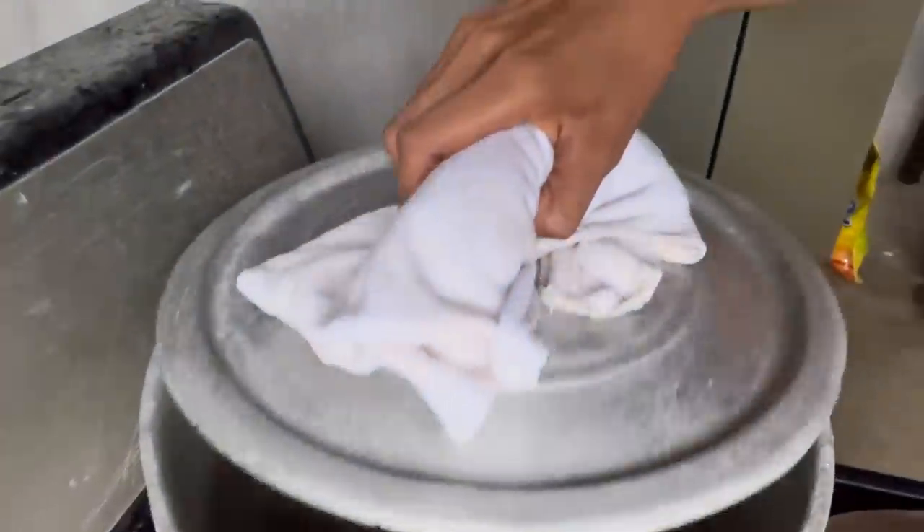Yeah guys, I'm gonna move the tripod in here also and get some nice angles. While I wait on the stove to boil up the water, I should cover it so it boils faster. So while I'm waiting on the water to boil, we're gonna set up inside the bathroom here.